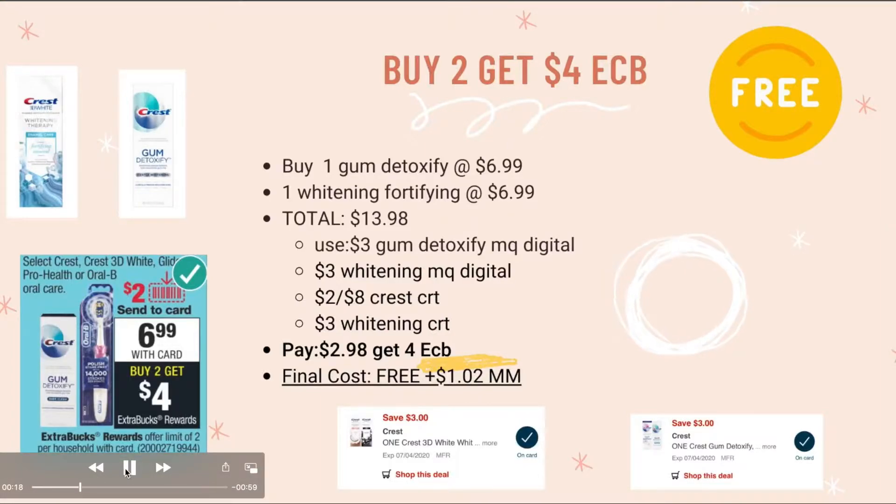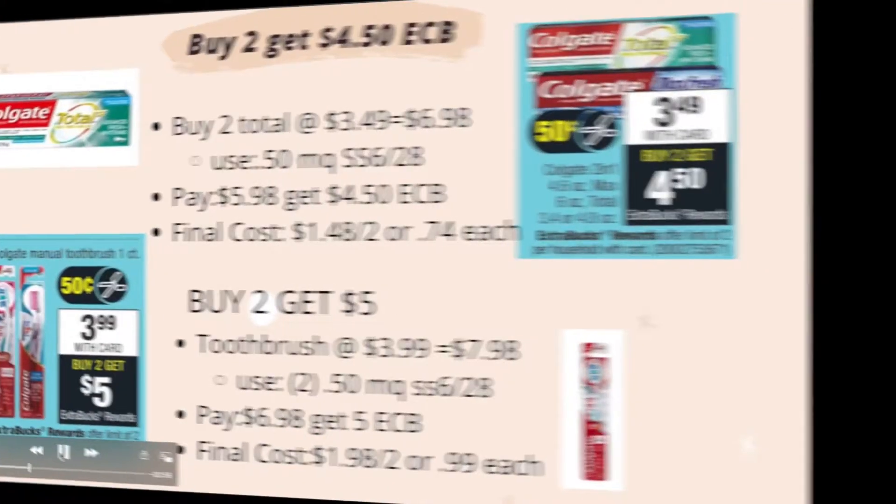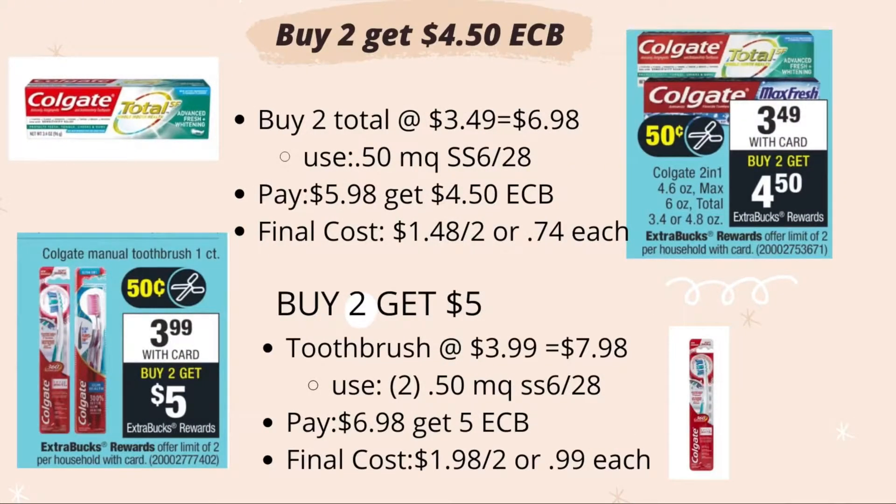Next is the Colgate deal — buy two, get $4.50 ECB. Each is $3.48, so the total for two is $6.98. Use two manufacturing coupons from Smart Source, pay $5.98, and get back $4.50 ECB. The final cost is $1.48 for both, or 74 cents each.